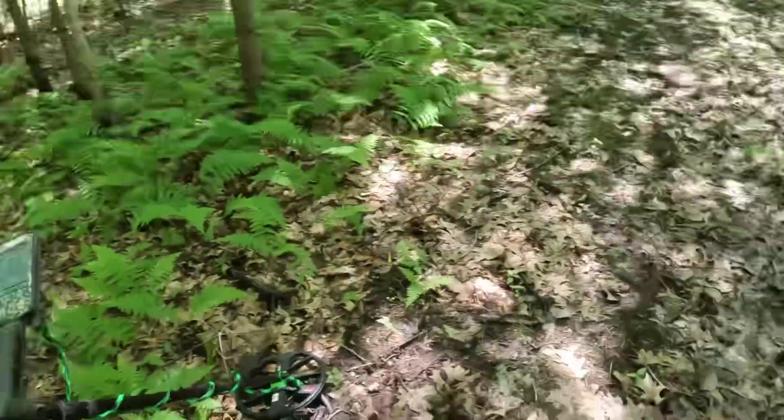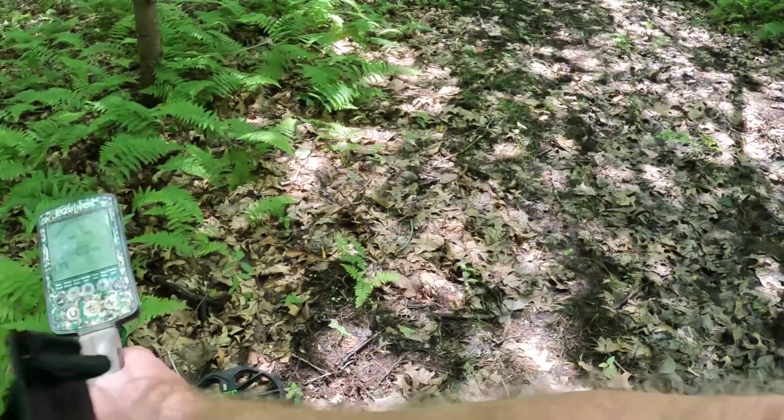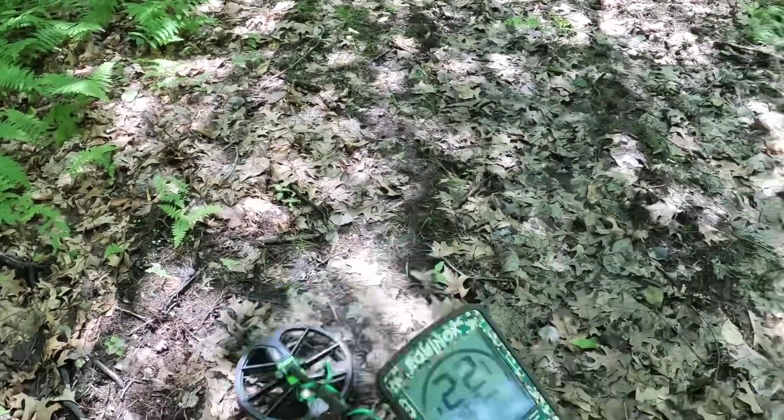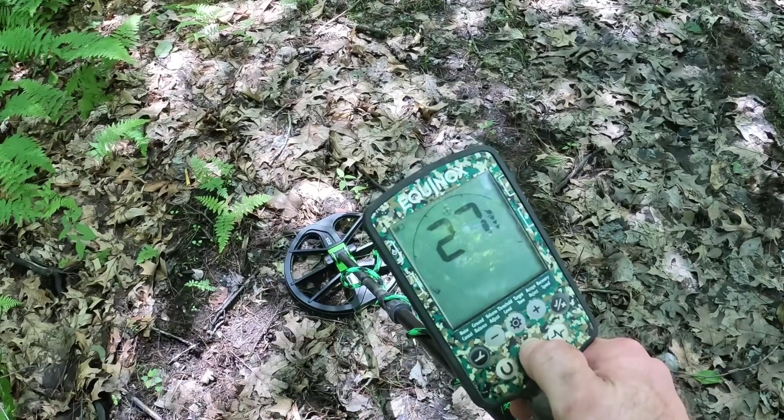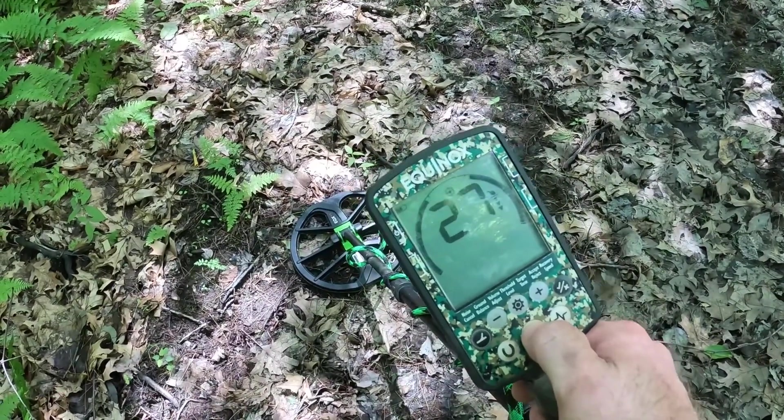We're about a hundred feet from those cabins that burnt down when the plane crashed. Watch what happens when you move the metal detector around here — it just rings off constantly. There's metal everywhere right here, so I'm pretty sure this is right where the plane crashed. The burning and fuel must have caught those cabins on fire. I'm going to turn the camera off for a second, dig this up, and turn back on once I've dug it.